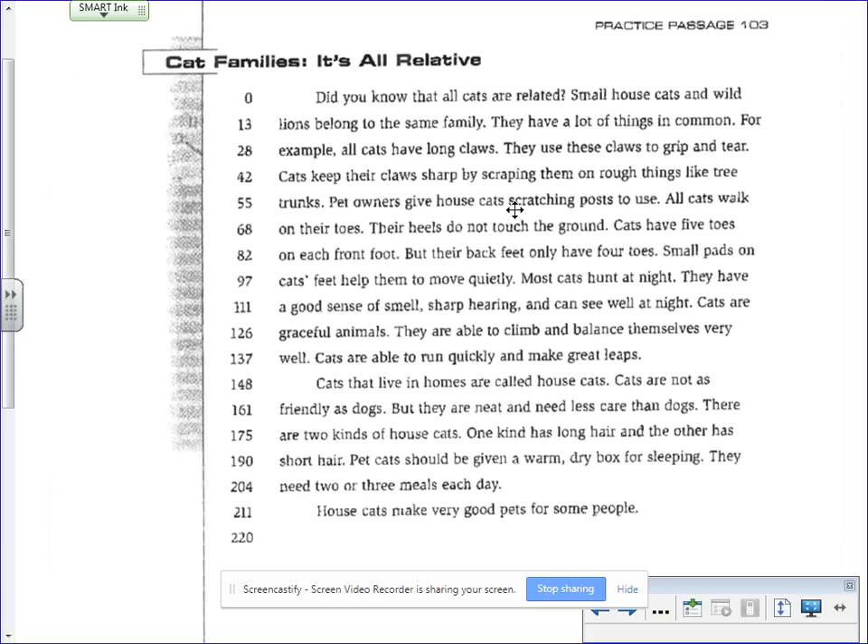Cats keep their claws sharp by scraping them on rough things like tree trunks. Pet owners give house cats scratching posts to use. All cats walk on their toes. Their heels do not touch the ground. Cats have five toes on each front foot, but their back feet only have four toes. Small pads on cats' feet help them to move quietly.